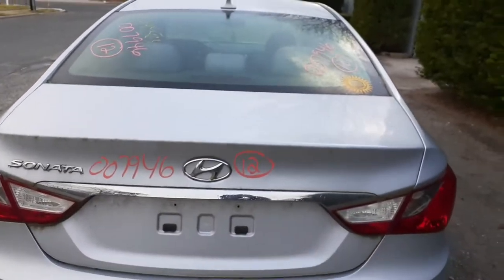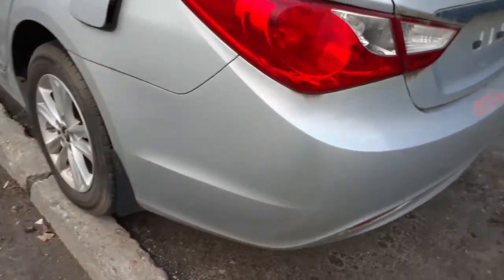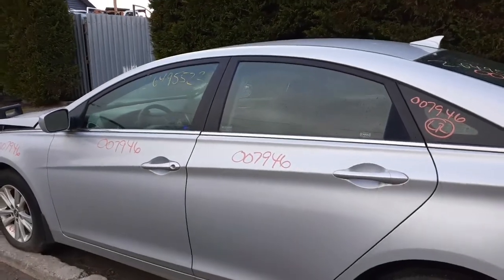Deck lid with the lights. Does not have a camera — it's plain Jane. Rear glass, heated with the antenna. Good right quarter. Got a pair of left doors in nice shape. The left side power mirror.